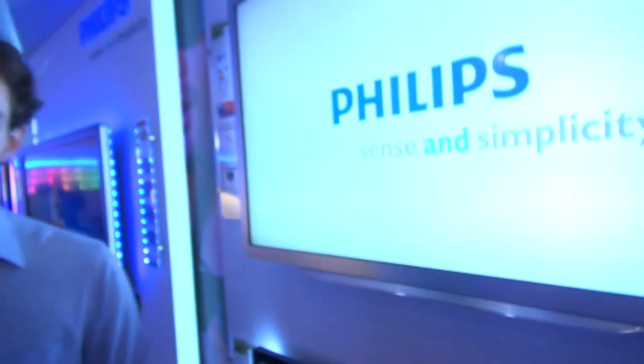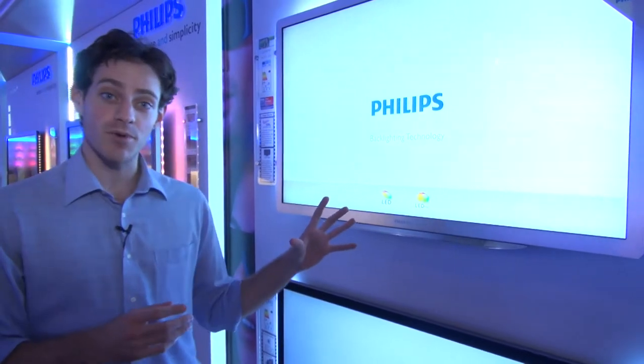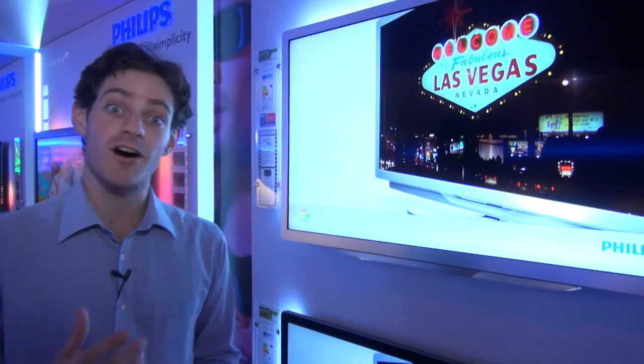This is the new Philips 9706 LED TV. This is the top-of-the-range Philips model with full LED backlighting, but it's got a really strange trick up its sleeve with a pretty strange name to go with it, and it's called Moth Eye Technology.